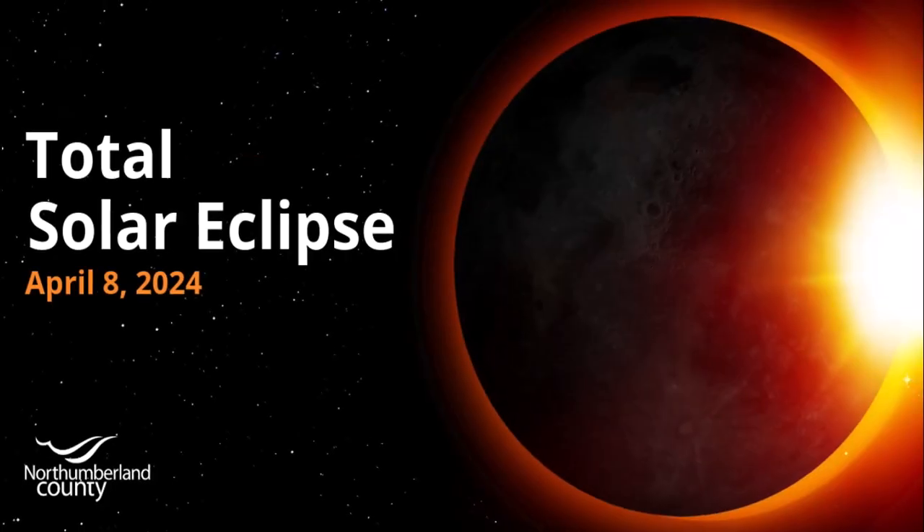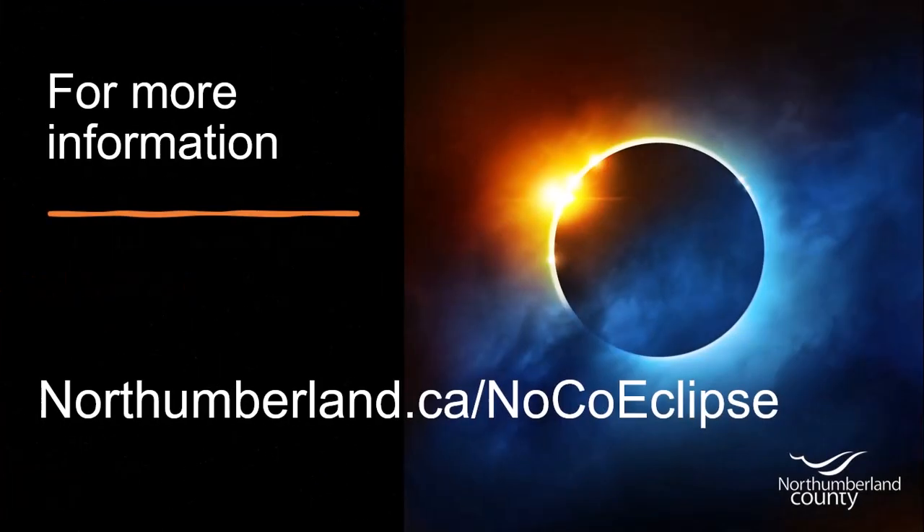The solar eclipse on April 8th promises to be an unforgettable event. For more information and updates, visit our website. Let's make this eclipse a moment to remember.